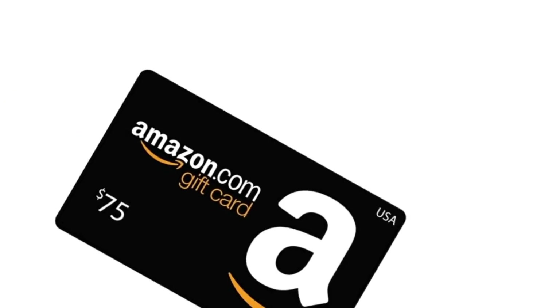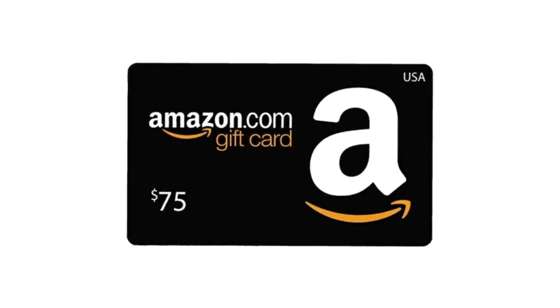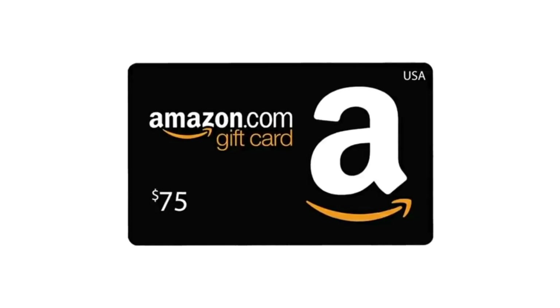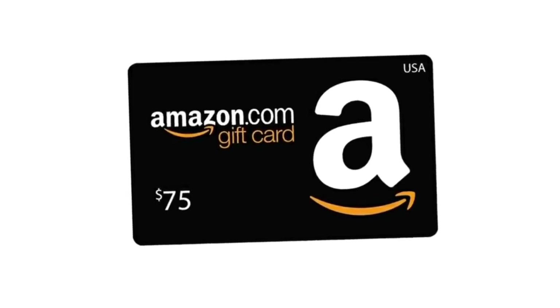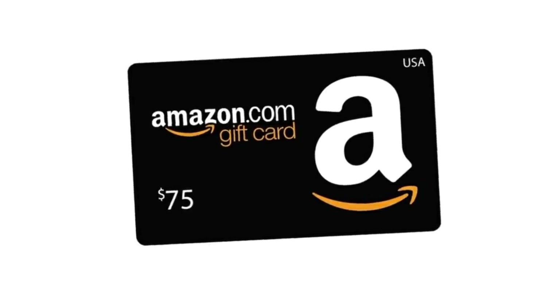That is the end of the video for this morning. I hope you found this video helpful today. This Friday evening, I will be giving away another $75 Amazon gift card. To enter the giveaway, all you have to do is subscribe to my channel, like and share this video, and also leave a comment below. Thank you so much everyone, and have a very, very blessed Thursday.